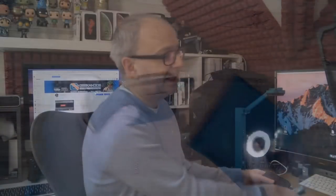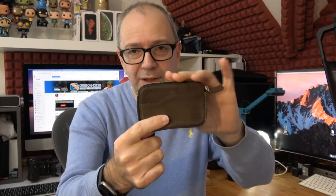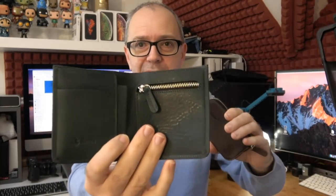Let's switch over to have a look at the colors more accurately on the main camera. This is the taupe gray — very nice, it does have a brown tinge but really nice grading and grain to the leather. And then this one is the teal — that's the High Fold Coin Wallet. Really nice.